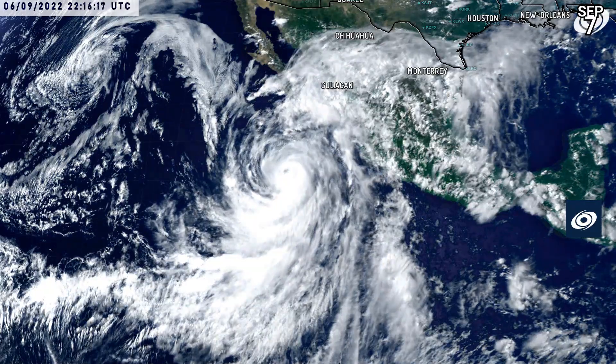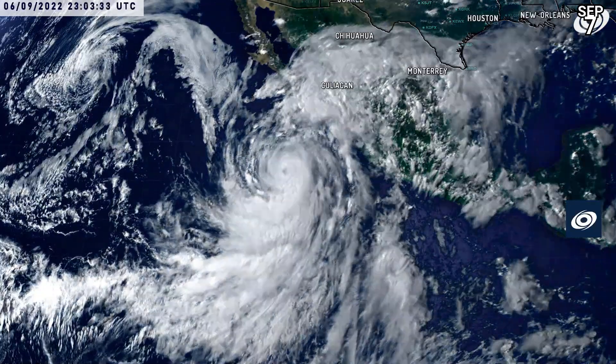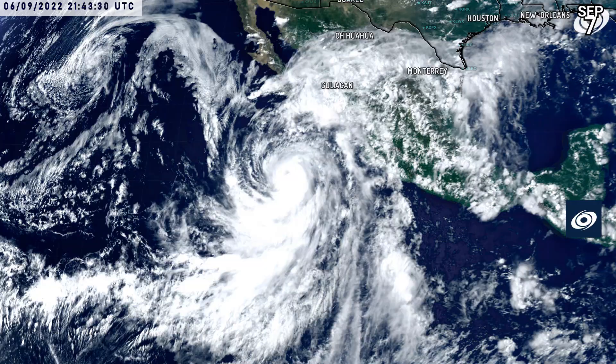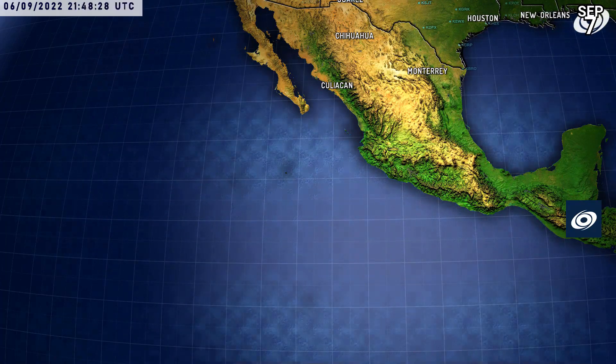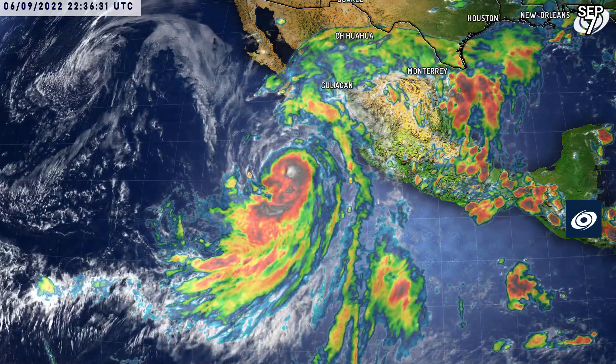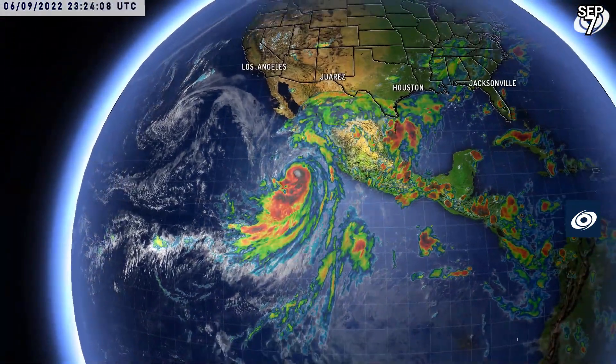On visible imagery, the storm looks better with an eye quite clearly visible, although it is having issues — you can quite clearly see dry air well off to the left-hand side. You get an idea about K's size, from north to south particularly, extending right up into northern Mexico at this time.